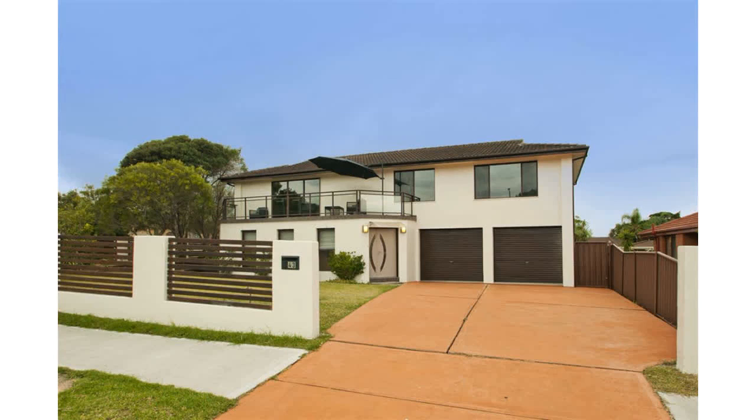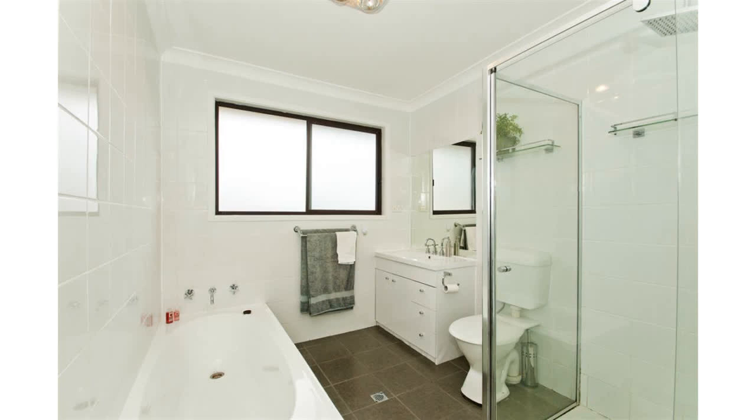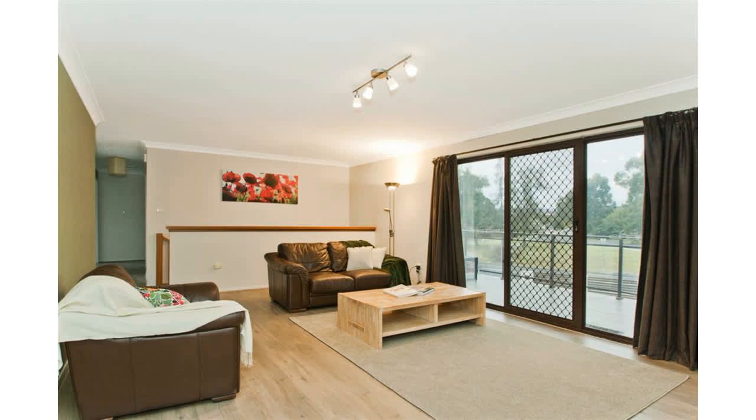A very unique opportunity exists, allowing for a number of different setups. If you're a large family, you could move straight in and you'd have a big five-bedroom home spread over two levels with a modern kitchen and bathroom, new floor coverings and two good-sized living areas.